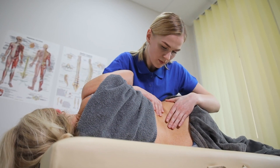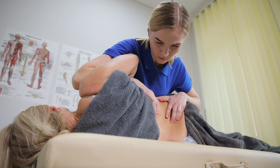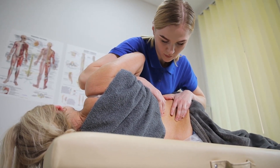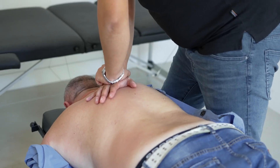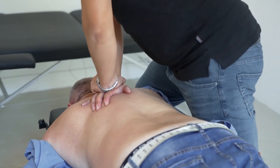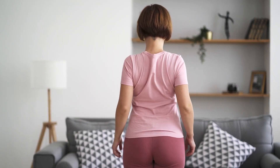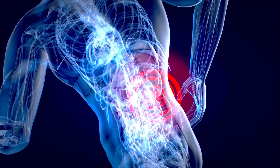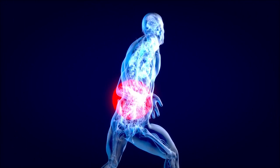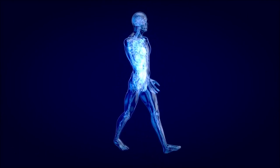Lower back pain can be debilitating, but by adopting simple home remedies such as maintaining proper posture, applying heat or cold therapy, engaging in regular exercise, and utilizing ergonomic furniture, you can significantly improve your pain levels. Moreover, Balmarex offers a targeted approach to pain relief, specifically designed to help alleviate lower back and joint discomfort. Together, these strategies and products can help you achieve a pain-free life and enhance your overall well-being. By following these guidelines and incorporating Balmarex into your routine, you can effectively manage lower back pain and enjoy a more active, pain-free lifestyle right from your home. If you enjoyed this video, please like and subscribe.